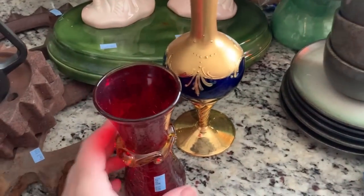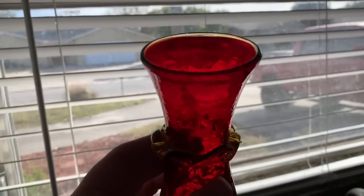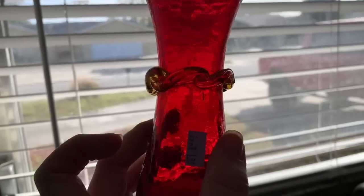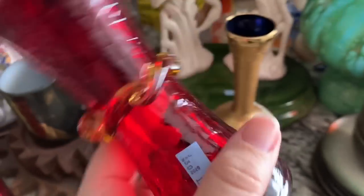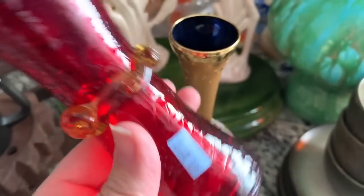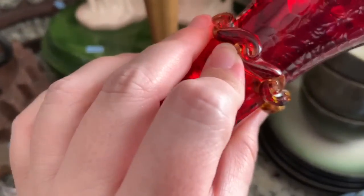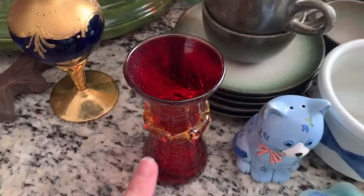Then I spotted this like crackle glass Amberina type vase and I got it for 99 cents. It's got like a crude pontil mark on the bottom, no chips or cracks or anything that I can feel or see. Pretty awesome.